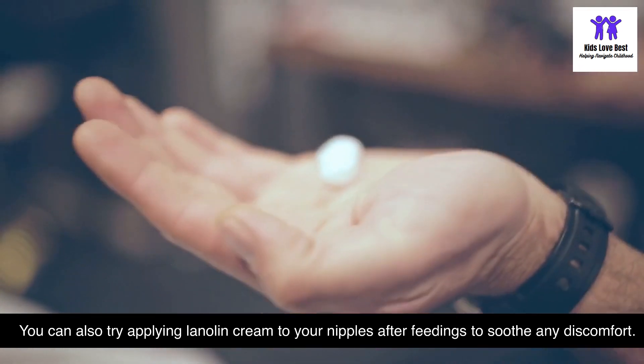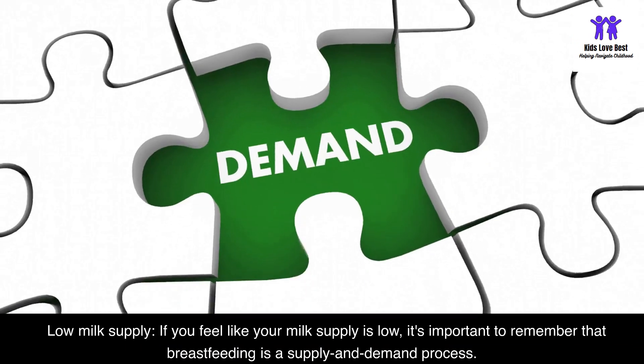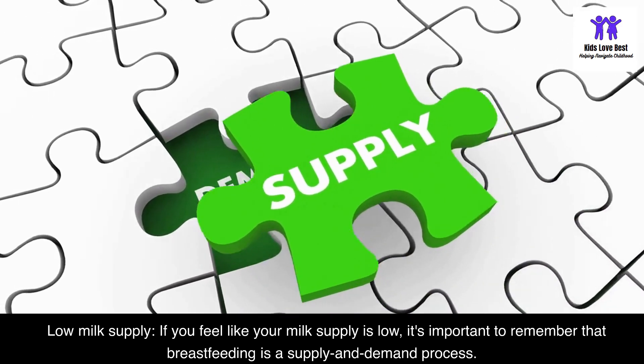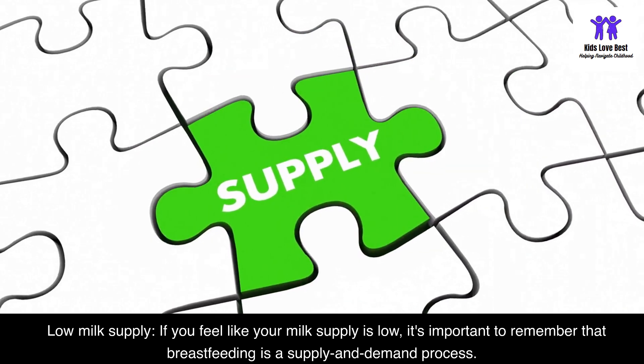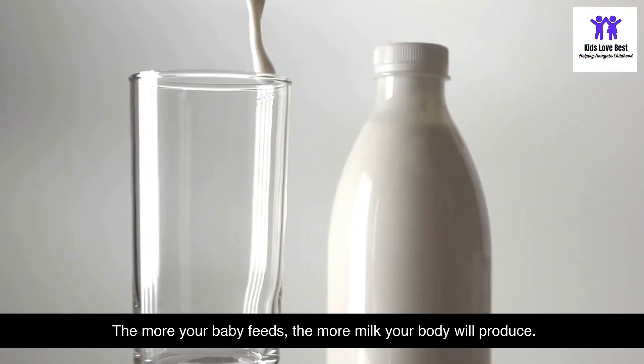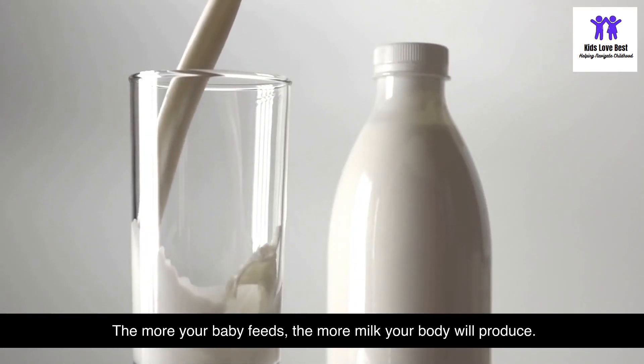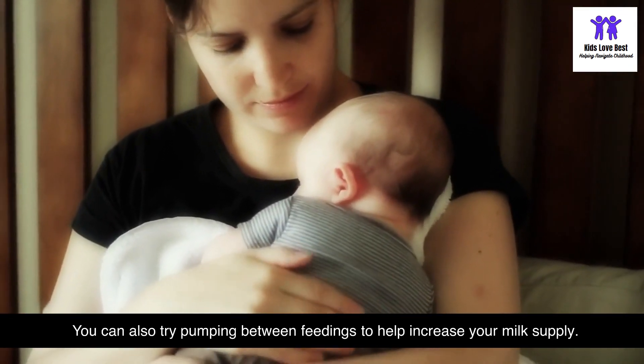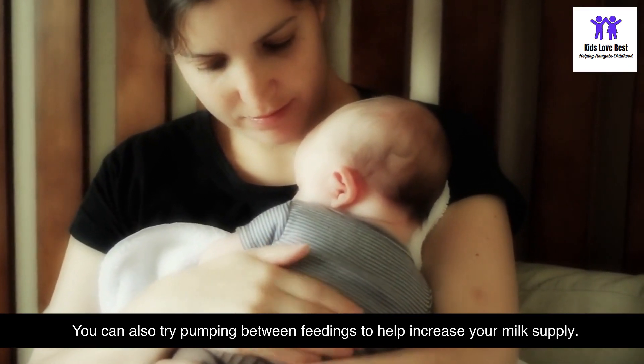If you feel like your milk supply is low, it's important to remember that breastfeeding is a supply and demand process — the more your baby feeds, the more milk your body will produce. You can also try pumping between feedings to help increase your milk supply.